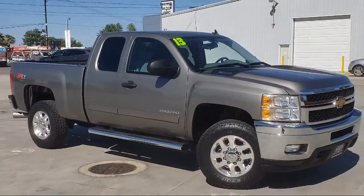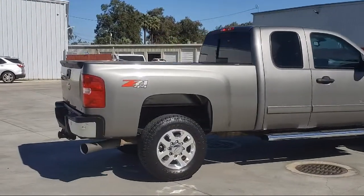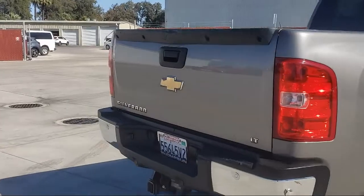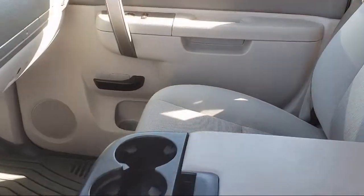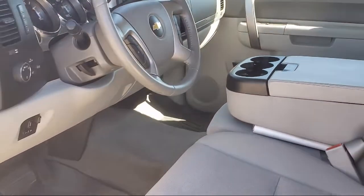MP3 Single Disc Audio System, Keyless Start, Traction Control, Power Windows, Cruise Control, Anti-Lock Braking, Power Door Locks, Daytime Running Lights, Stabilitrack, Power Seat, and has less than 75,000 miles on the odometer.